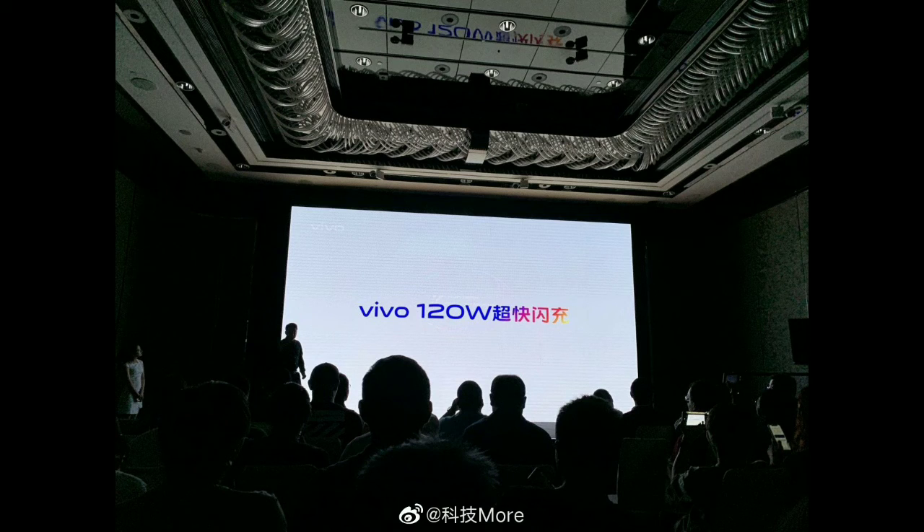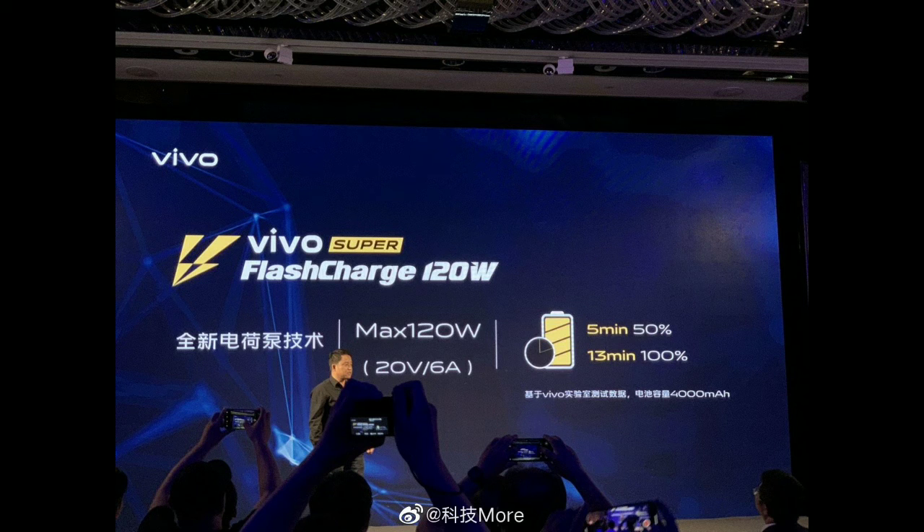You can see the Vivo phones — the upcoming iQOO Vivo sponsorship. You can see the charger technology and the charger details.